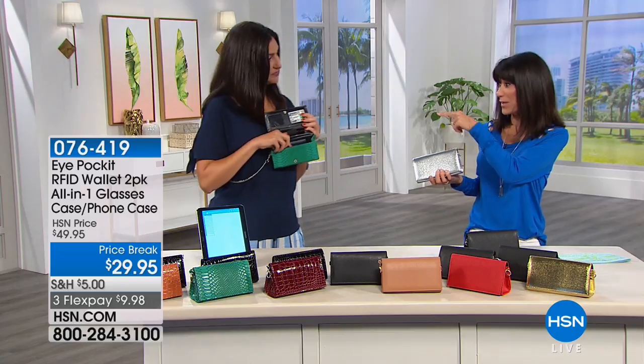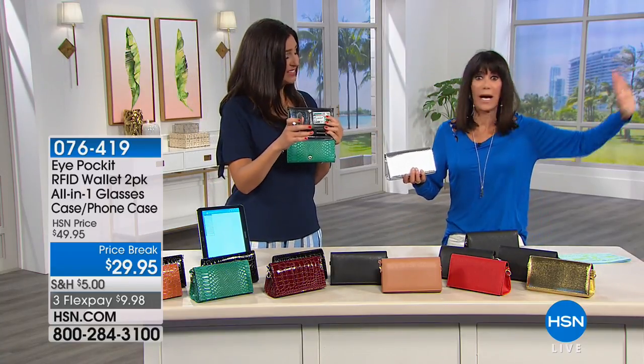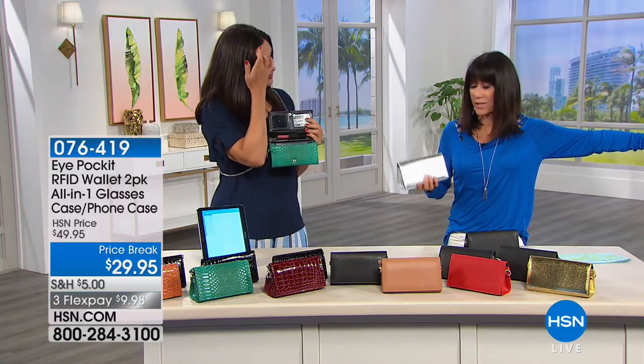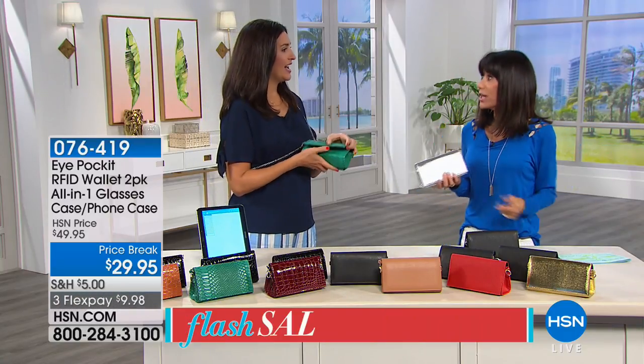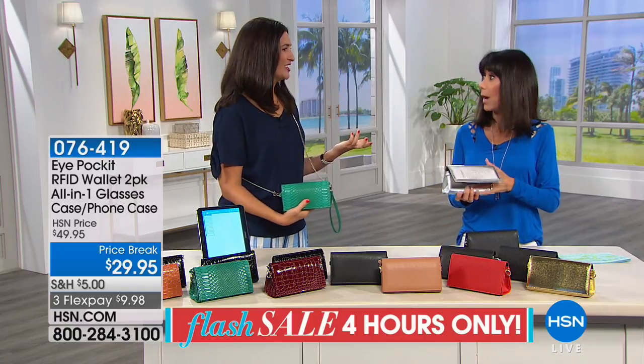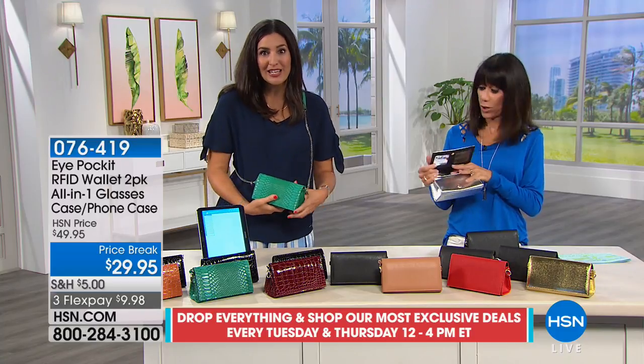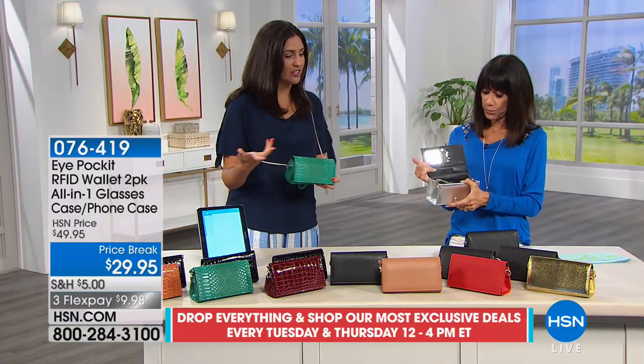The crazy thing about these readers is they don't have to be right next to you. They can be in a restaurant sitting at a completely different table, or somebody walking by you on the road. So it's really important to have this protection. And you can order them so easily online too — it's so easy for us to get our hands on this kind of technology.